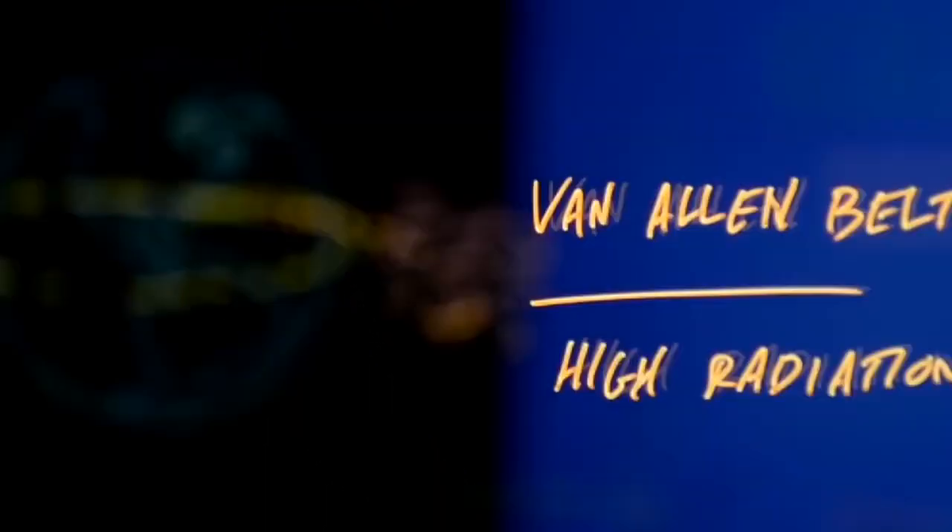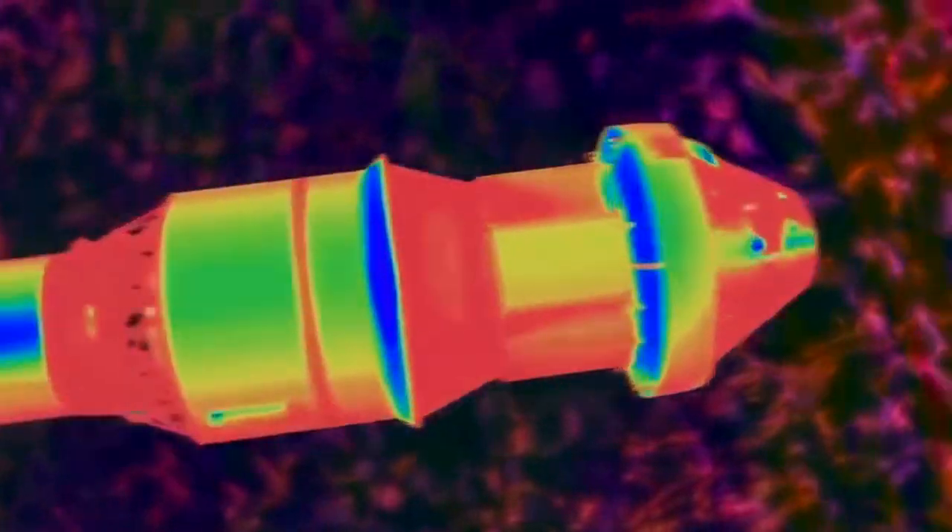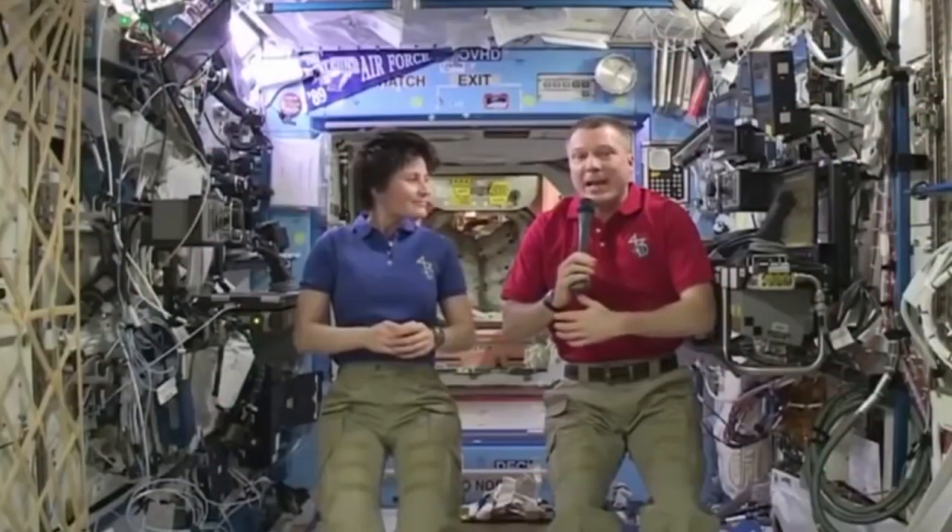As we get further away from Earth, we'll pass through the Van Allen Belts, an area of dangerous radiation. Shielding will be put to the test as the vehicle cuts through the waves of radiation. We must solve these challenges before we send people through this region of space.